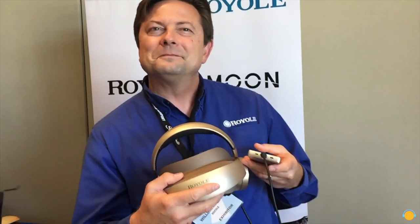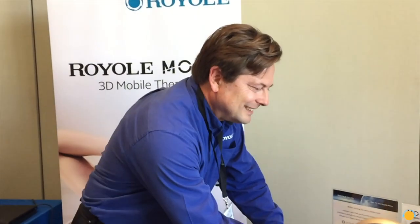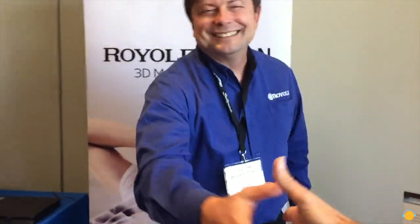Excellent. Thanks very much for this demo — very interesting. You're very welcome. Thank you for coming by.